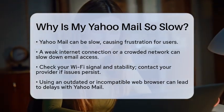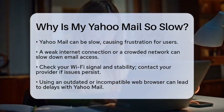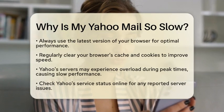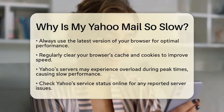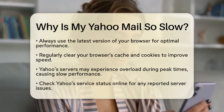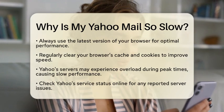Let's talk about your web browser. Yahoo Mail operates within browsers, so if you are using an outdated version or one that is not compatible, you might face delays. Make sure you are using the latest version of your browser. Also, clearing your browser's cache and cookies regularly can help improve performance. Accumulated data can slow things down, so a quick cleanup can work wonders.